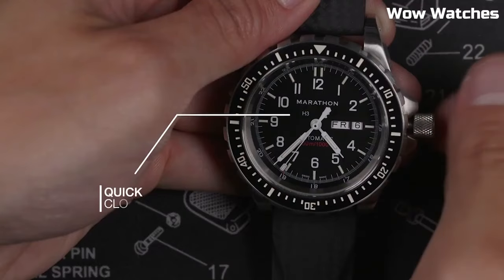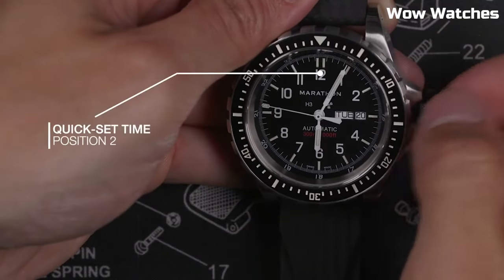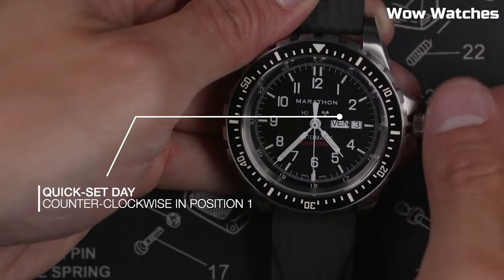Block shock absorbers on all automatic movements. Powered by Swiss-made automatic or quartz movements.